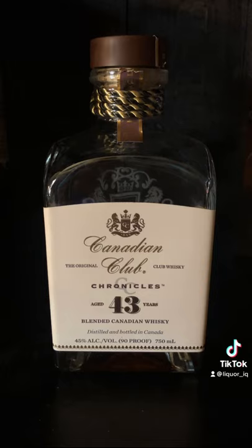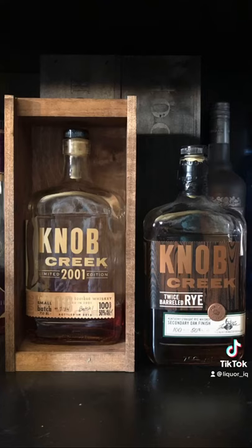Next up we've got the Canadian Club Chronicles, which has aged a legendary 43 years. Visiting the Knob Creek family, I've got the 2001 release, which was 15 years old at the time of purchase, and the twice barreled rye, which is a very limited release.